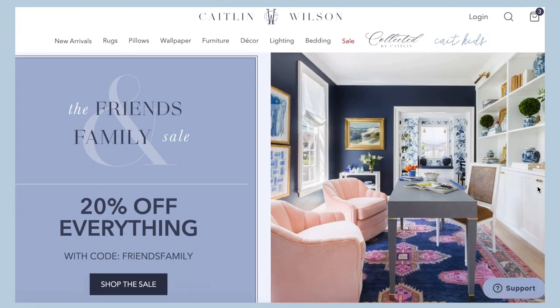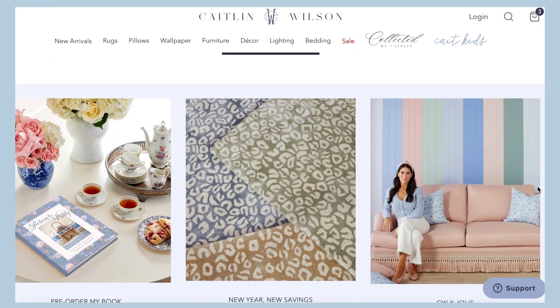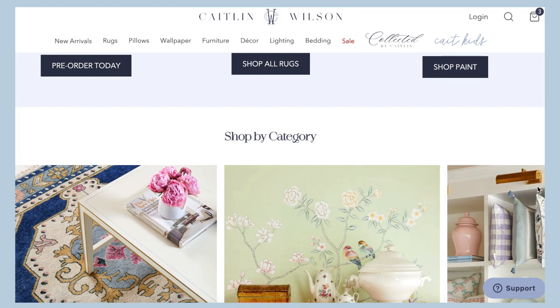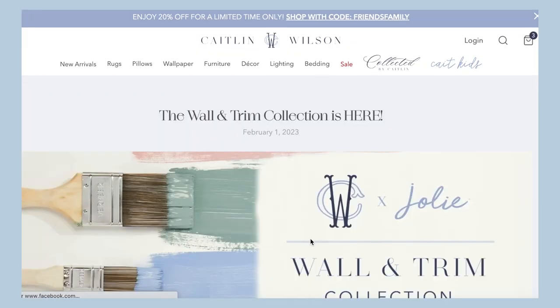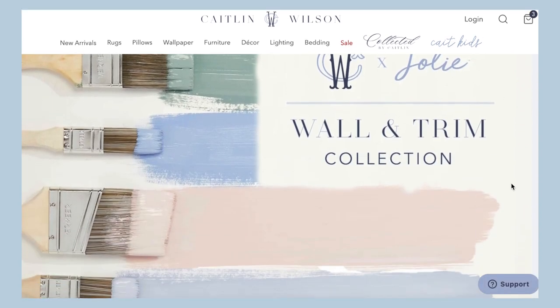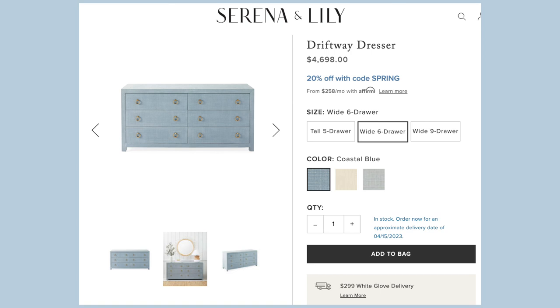I'm also looking at the Caitlin Wilson website — she has a beautiful brand with home decor and she's an interior designer with an amazing Instagram. She did a collaboration with Jolie, and the paint colors are beautiful. My dream dresser is the grasscloth one from Serena and Lily, but that's not in my budget right now, and I don't want to move something like that into the apartment. I want to wait until we move into our actual home.